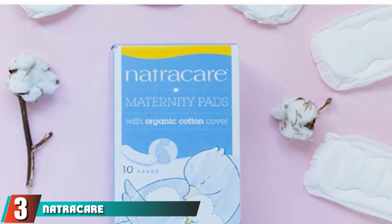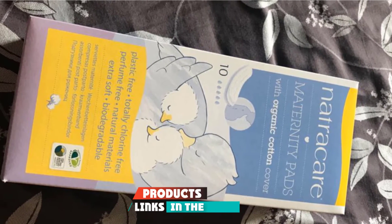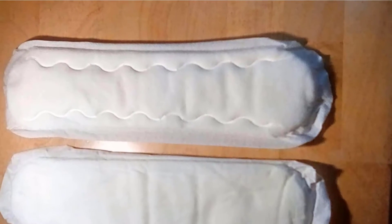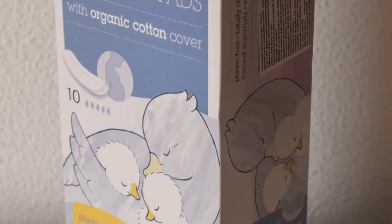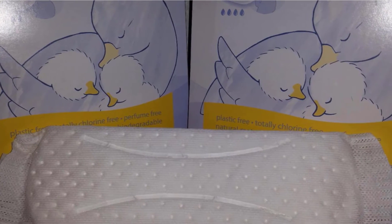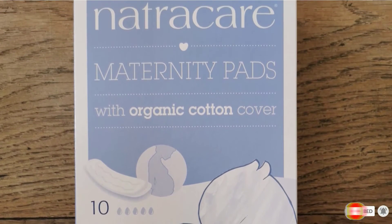Number three position is held by Natric Air Maternity Pads. These organic cotton pads provide extra cushioning, making them ideal for moms who want a little extra support. They have a long, narrow design with wings to keep them in place. The pads are free of plastic, chlorine, and perfumes and are made of all-natural materials. Natric Air Maternity Pads are also a cost-effective option at just over $8 for two packs of 10. These pads are quite bulky, so they are best for the immediate postpartum period, when lochia is heavier, or during nighttime use.